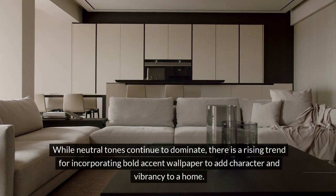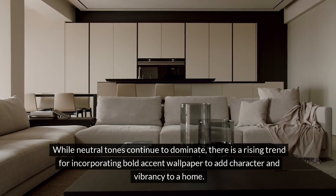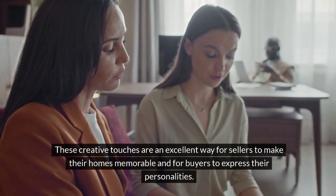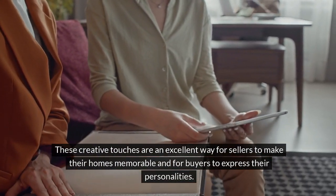While neutral tones continue to dominate, there is a rising trend for incorporating bold accent wallpaper to add character and vibrancy to a home. These creative touches are an excellent way for sellers to make their homes memorable and for buyers to express their personalities.